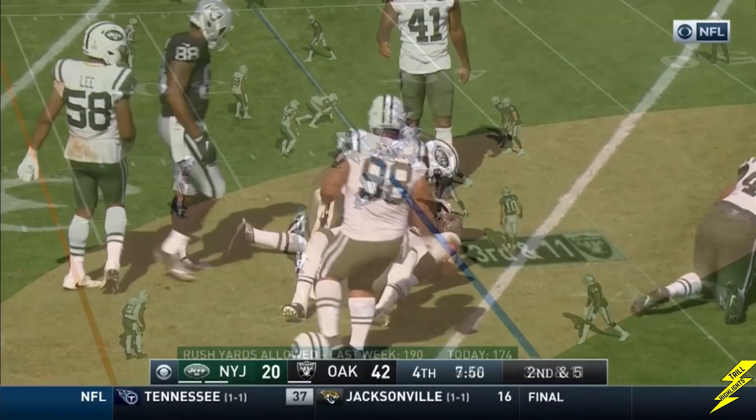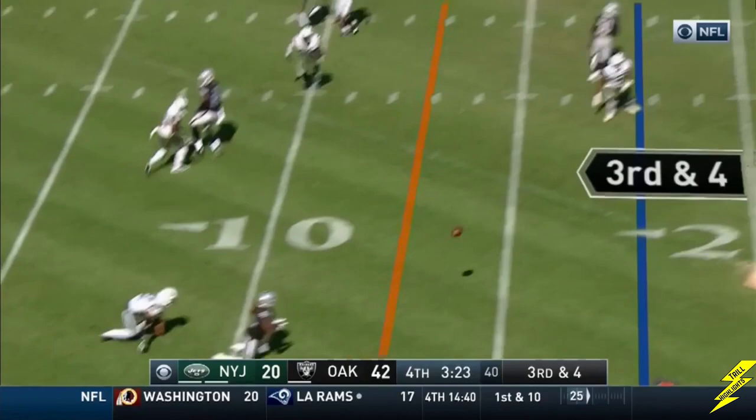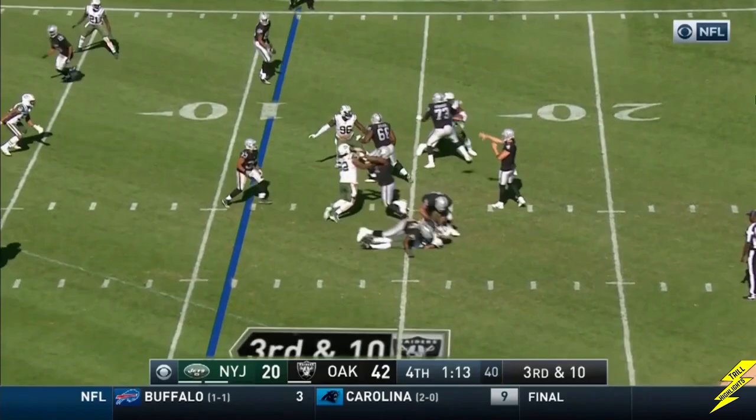Carr, the toss to Lee Smith. Third and 11, flip it to Richard — weaving through traffic. Richard takes a shot. Carr packs the ball and throws to Patterson. They get the snap off. Carr pump and throw — Washington gets drilled.